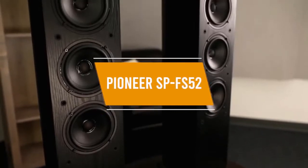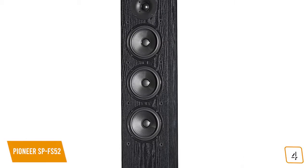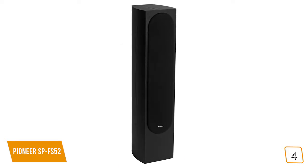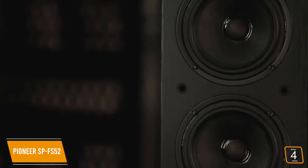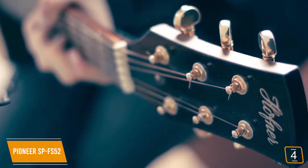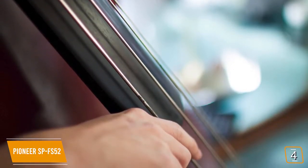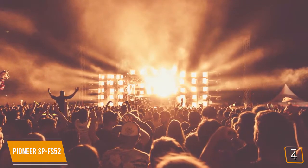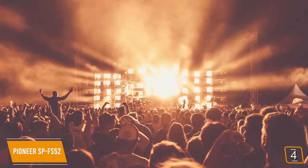The fourth product on our list is the Pioneer SP-FS52. It gives you 130 watts of power for a very strong and solid overall sound. It features three 5-and-a-quarter-inch structured surface woofers for a deep and satisfying bass sound. The 1-inch soft dome tweeter has a high efficiency design to ensure the best overall performance at all times. Hooking up these speakers is not difficult at all — you'll be up and running within minutes. They deliver the best possible sound quality whether you're listening to opera or heavy metal. It works with most modern AV receivers, though you may want to add a subwoofer or two for the most immersive sound possible.